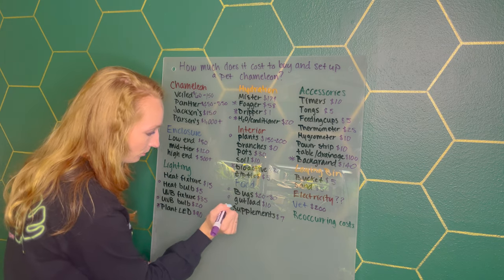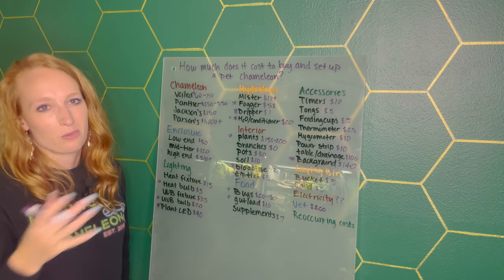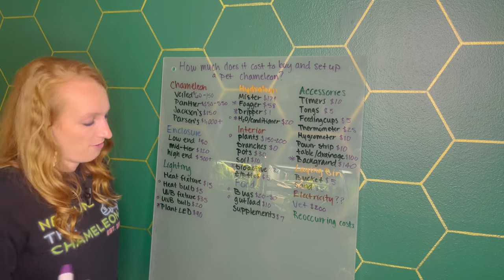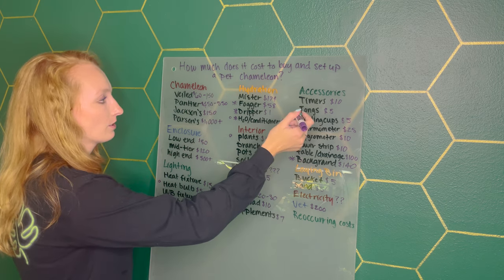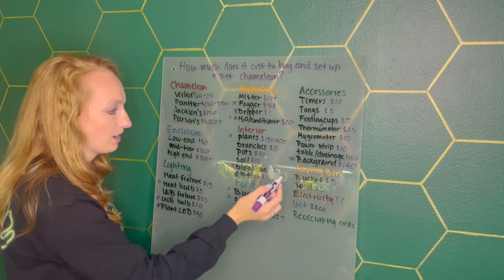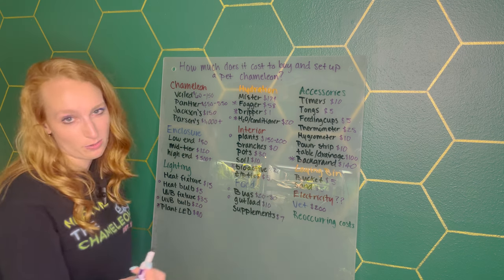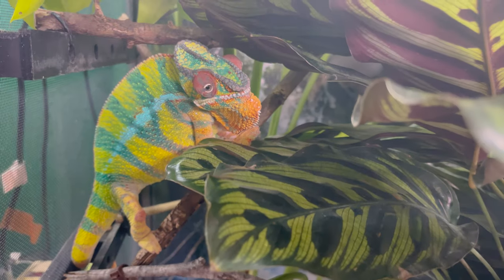Bugs are definitely a recurring cost. Gut load is recurring. Supplements, just when you run out or when they expire, are not very frequent — so not really a recurring cost. Timers, tongs, and feeding cups are all one-time purchases. The bucket and sand for egg laying — the sand may be a recurring cost depending on how well you're able to keep it clean.